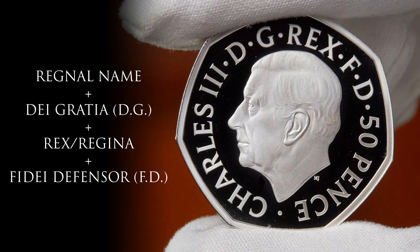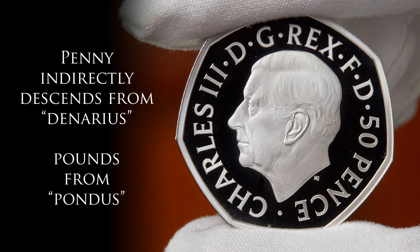'Rex' for king, or 'Regina' for a queen, 'Fidei defensor' — defender of the faith — and then the denomination in pence or pounds, which are also direct descendants of Latin words. Penny was the English name for the old Roman denarius, so much so that the abbreviation used in pre-decimal coinage was a 'D' instead of a 'P'. And 'pounds' comes from 'pondus,' Latin for weight — as in a standard weight of silver.